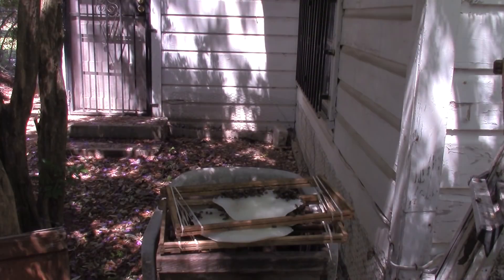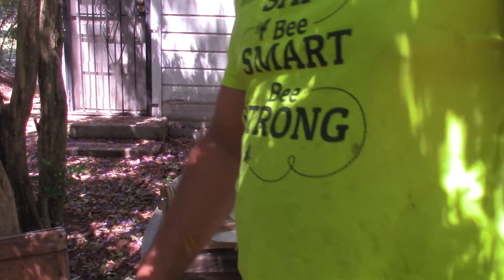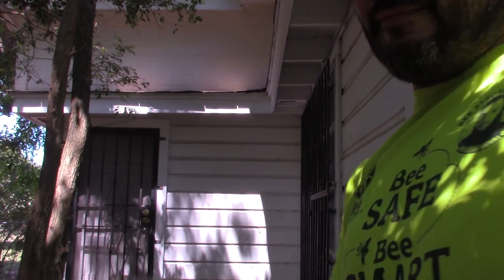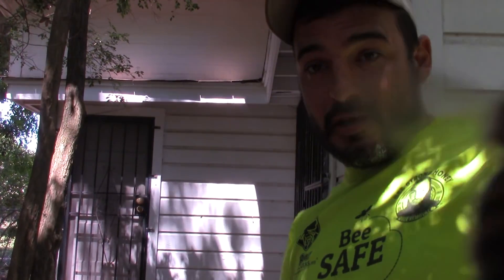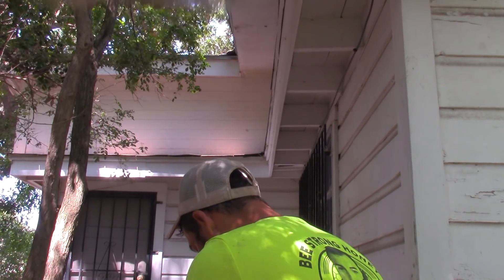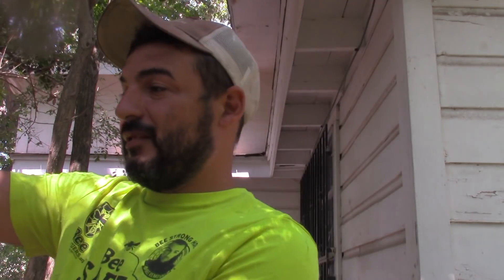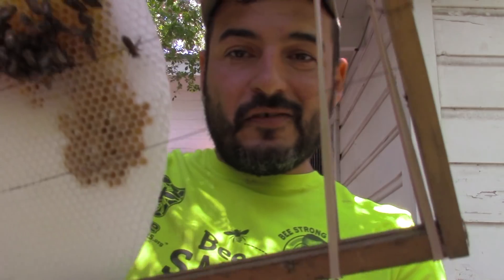I'm going to rubber band them first. Every beehive rescue poses its challenges. This one has the height factor, and two, the brittleness of that comb — the comb is so brittle. As soon as I get to picking it up, that honey right there is breaking apart.